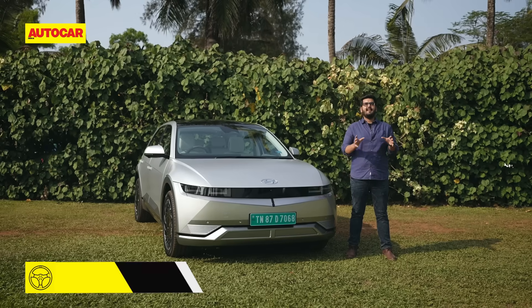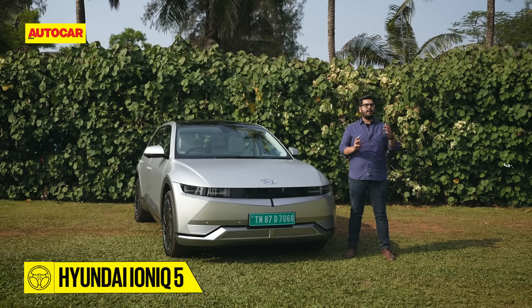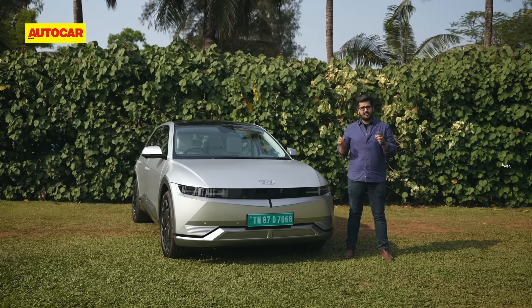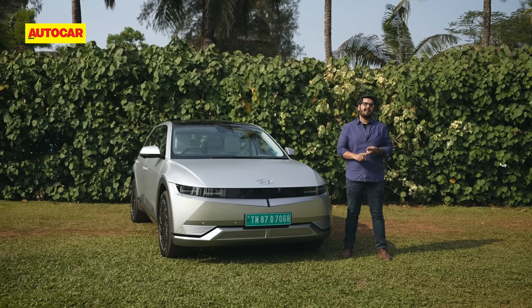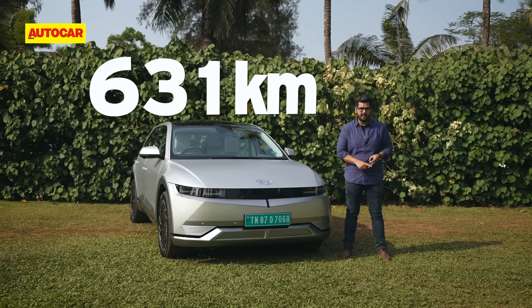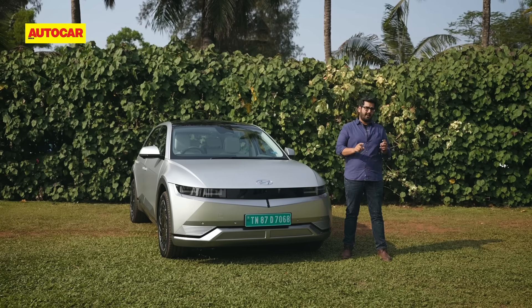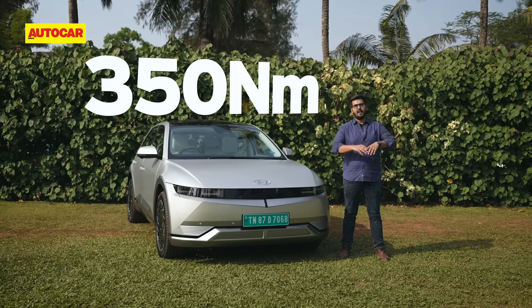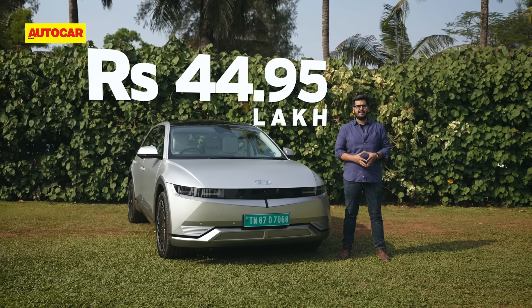This is the IONIQ 5, Hyundai's cutting-edge electric car that's just gone on sale in India. It has a 72 kilowatt-hour battery pack, an ARAI range of 631 kilometers, and an electric motor powering the rear wheel that makes 217 horsepower and 350 Newton meters of torque. All of that is yours for 44.95 lakh rupees ex-showroom.